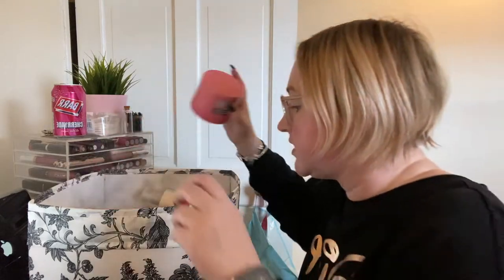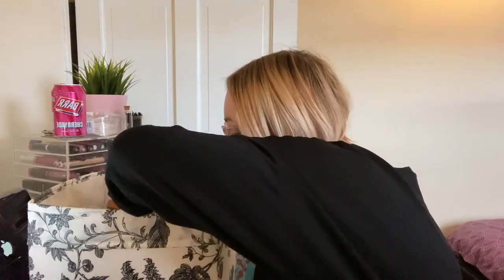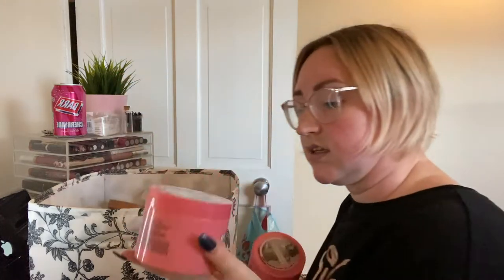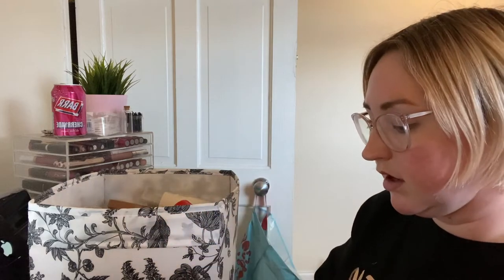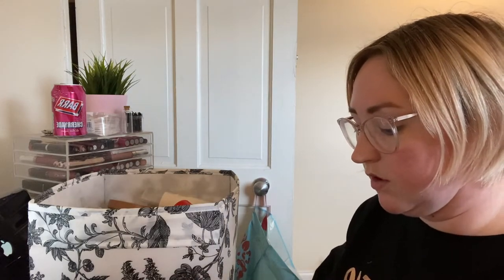I seem to have two of the Righteous Butter by Soap and Glory, so I'm going to pass one of these on. As I said, I'm not using it a ton but I'm going to keep one in the hopes that I'll use it. One is going to get passed on, so that'll be good.